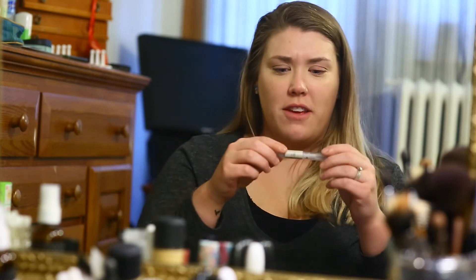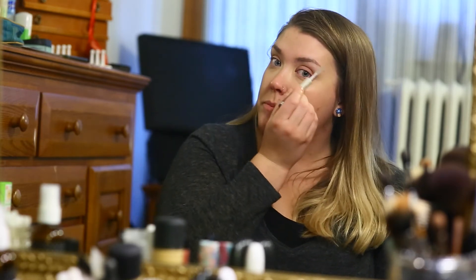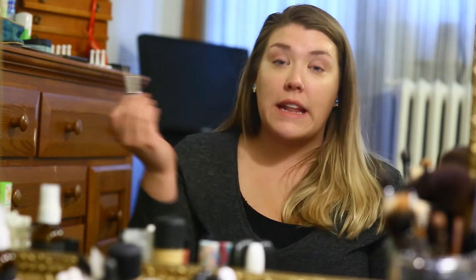Then we're going to go in with a clear eyebrow comb. I got this one from e.l.f. at Target — super cheap but it does the job. You're going to do a few strokes up, and then follow the natural curve of your eyebrow. You don't want to look like a super villain, so bring those middle ones down a little bit. You can get expensive stuff if you want — I tried an Anastasia one recently and it changed my life.